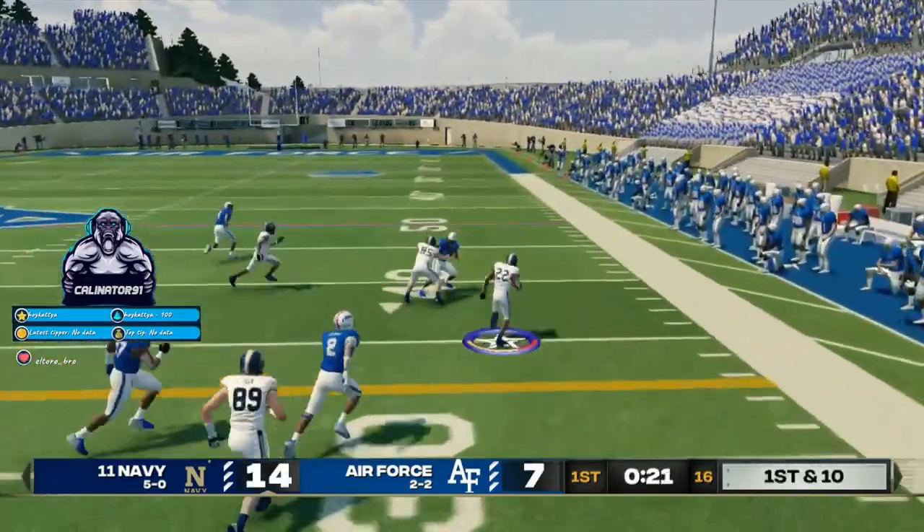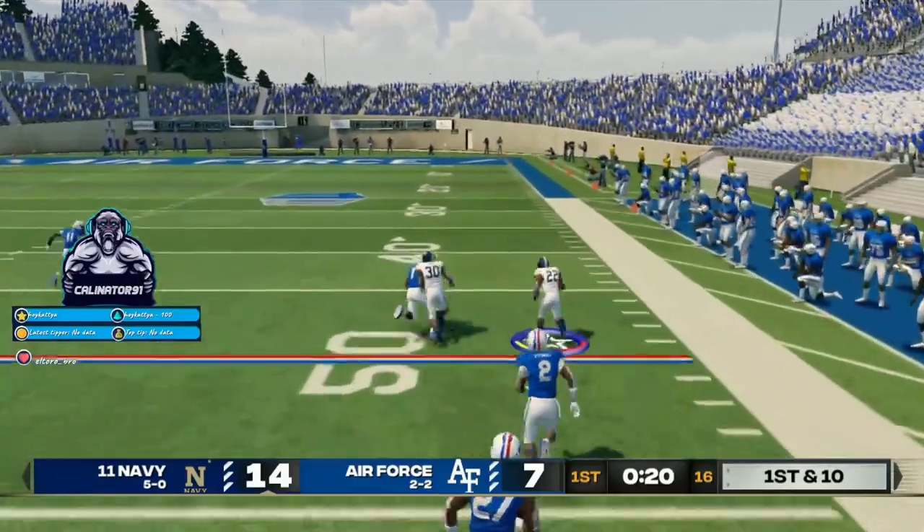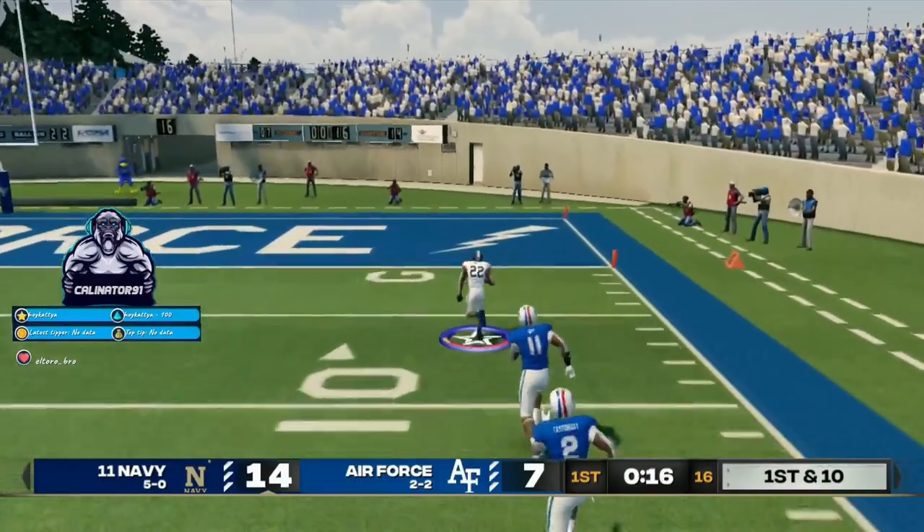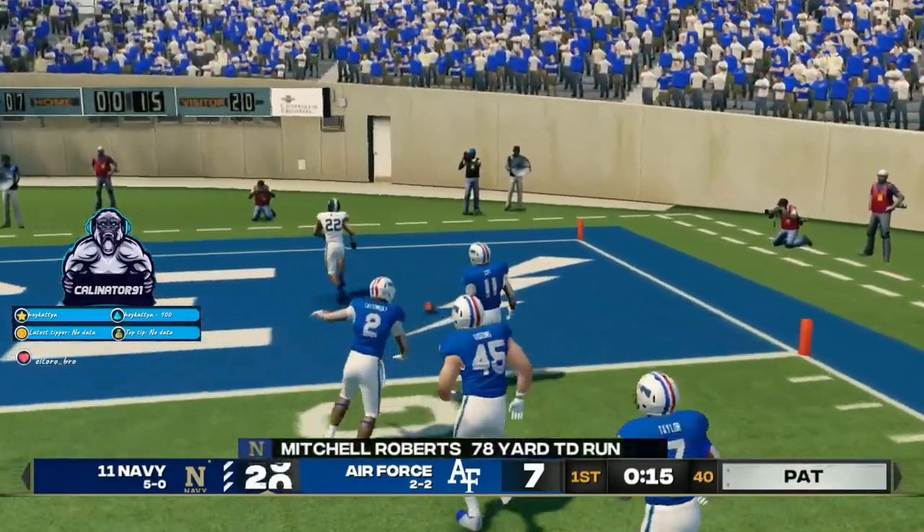Roberts takes the handoff. He's to the 40, the 50, to the 20, the 10, and he's all the way in for the touchdown.